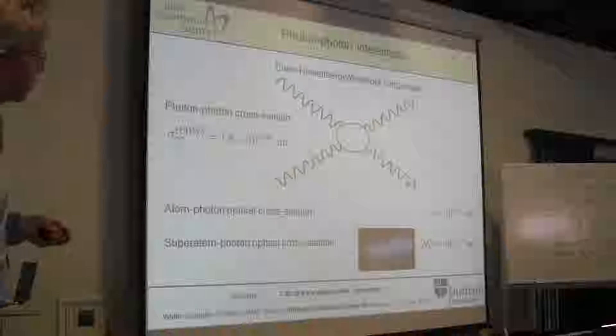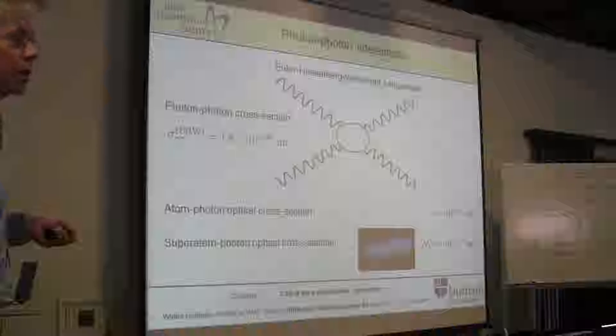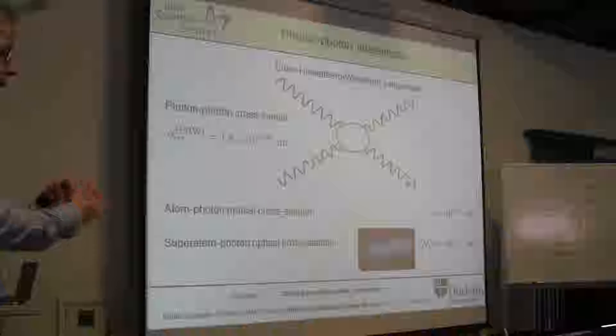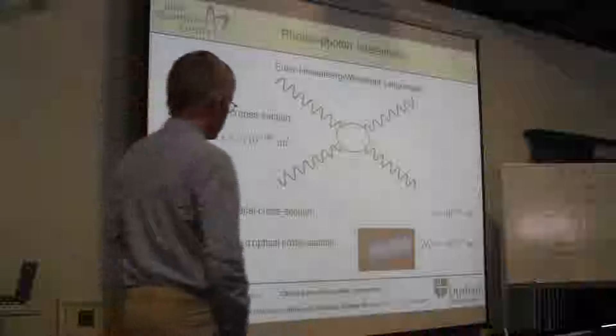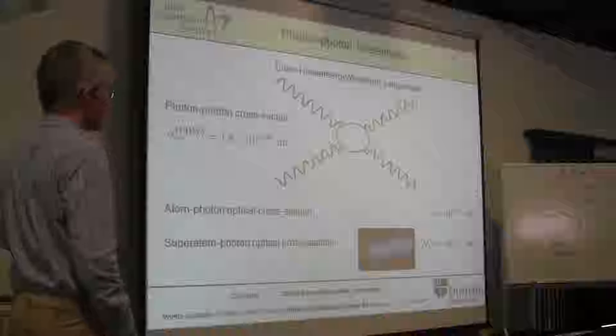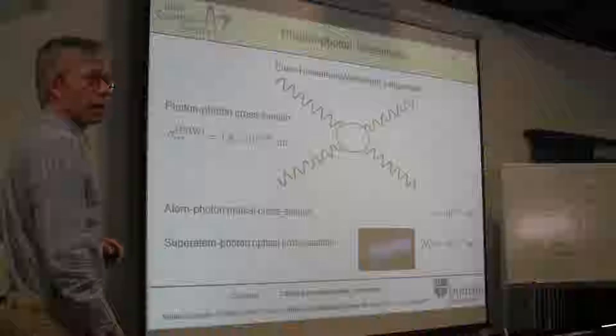We're now in the regime where, focusing a laser to a few hundred nanometers—which is tough—we've really got a strong absorber for single photons. This allows us to do single photon absorption and single photon processing with these superatom blobs.